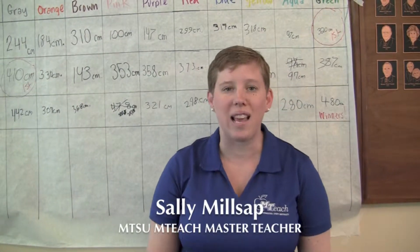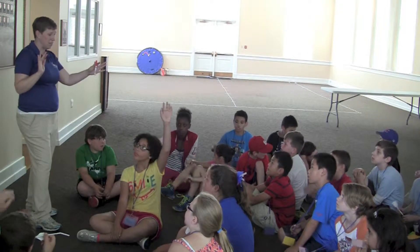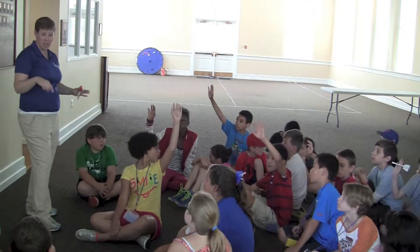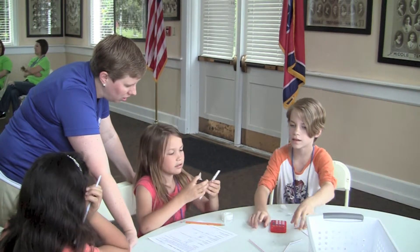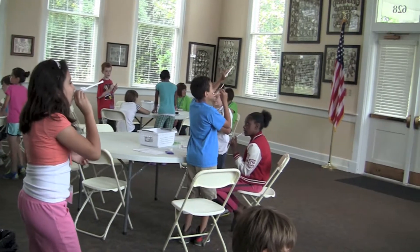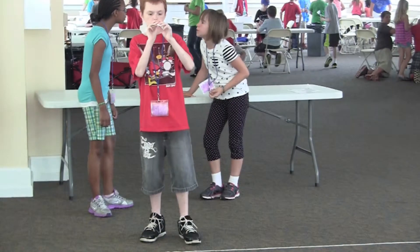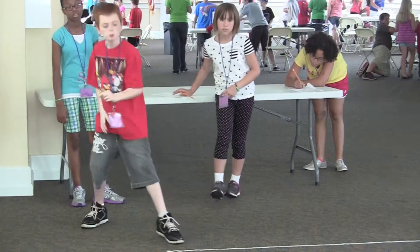Today I got to work with the Camp Prism students from Mitchell Nielsen with Murfreesboro City Schools. Our goal of today's activity was for them to get a chance to build rockets out of some pretty everyday supplies that they could get at Walmart, so it's something they could do at home, and then redesign those rockets to get better results.